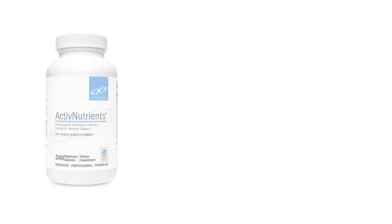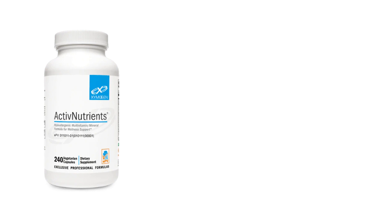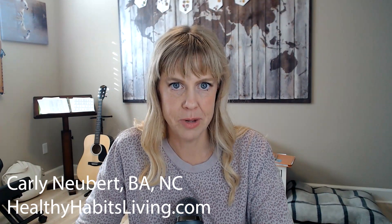Active Nutrients, you can get on its own as a one-bottle formula, or you can get it in those packages of the Active Essentials. That is offered by Zymogen, which is one of our high-quality companies that we work with that provides pharmaceutical-grade, research-backed supplement formulas. Here at Healthy Habits Living, we're always here to provide you with the best supplements to help you achieve your best health. We are here to help you get healthy so you can stay healthy and be healthy.